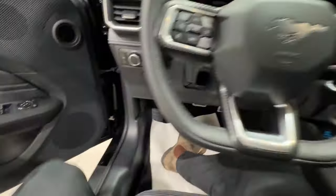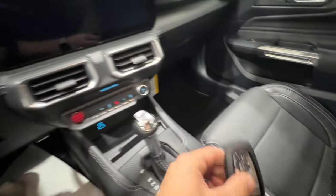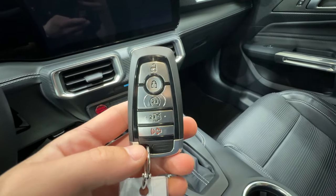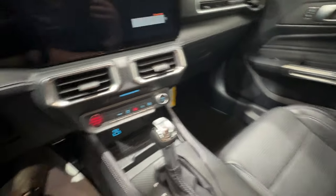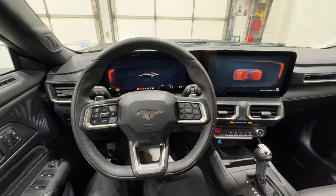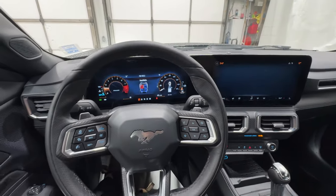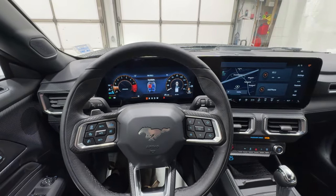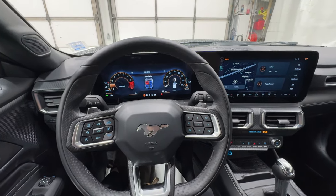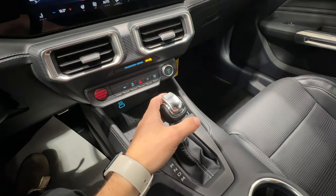Hopping into the driver's seat, the key fob includes remote start and can also pop open the trunk. Push-button start fires up that 5-liter V8 engine, which now makes 480 horsepower — 30 more than last year — paired in this case to the 10-speed automatic transmission.